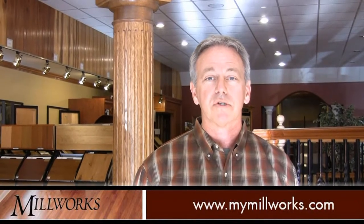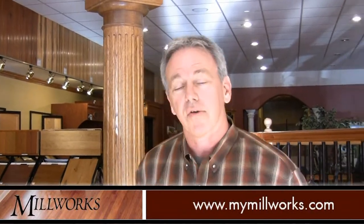Hi, welcome to Millworks. I'm Rick Butler, owner of Millworks here in Peoria, Pekin, and Bloomington, so we have three stores throughout Central Illinois. Let me show you around and tell you what we do.